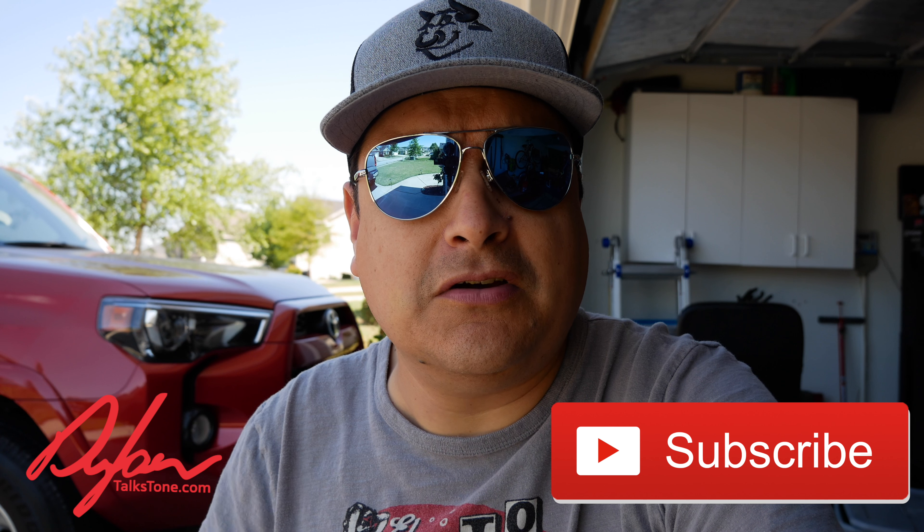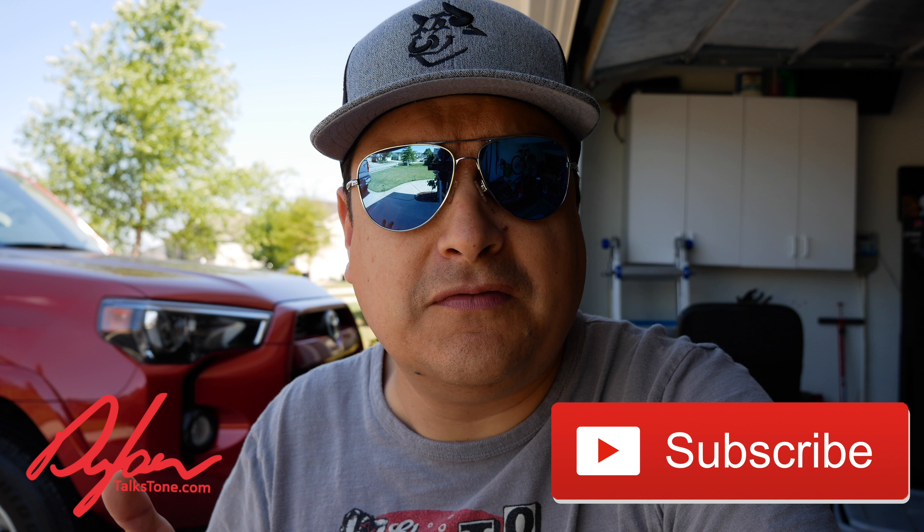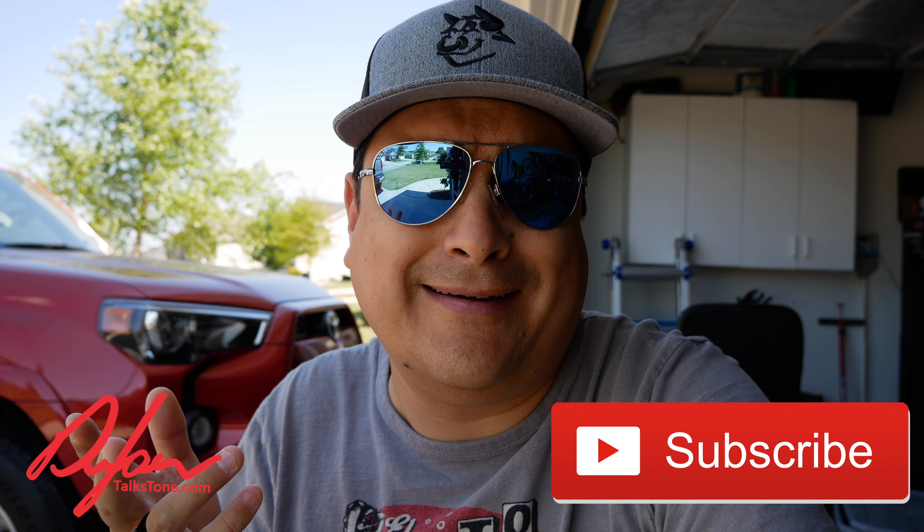Do me a favor — subscribe to this channel if you found it valuable or anything else that you found valuable on our channel. Check it out, we've got like hundreds of videos. And thank you all also to everybody that's been supporting us over on Patreon at patreon.com/DylanTalksTone. I really appreciate you. We'll talk to you soon.